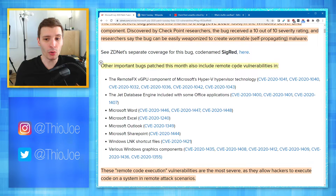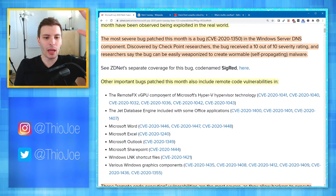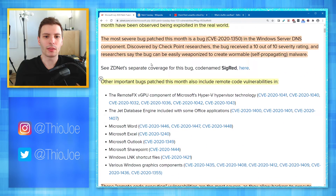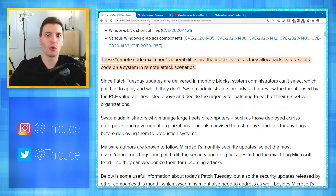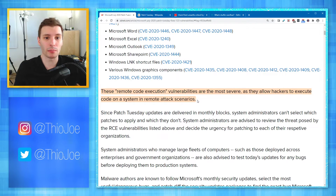Other important bugs patched this month also include remote code vulnerabilities in Microsoft Word, Excel, and Outlook. Now, it may seem like 123 vulnerabilities is a lot, but I don't think this is really that unusual. If you were to look at every single Patch Tuesday, you'd probably be like, how did all these exist? And most of the time, they have not found any of these exploits actually being used in the real world yet. So they're patching these really before anyone finds out about it. This is not unusual, and it's good that they're patching this many vulnerabilities.